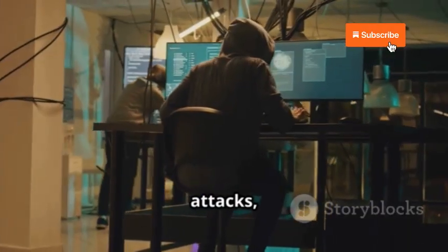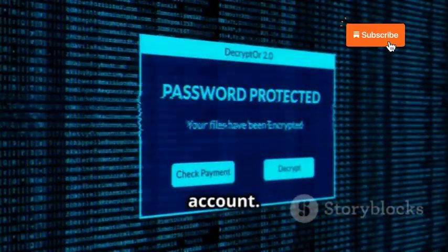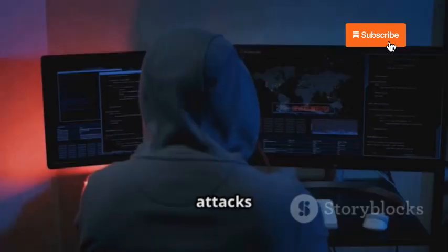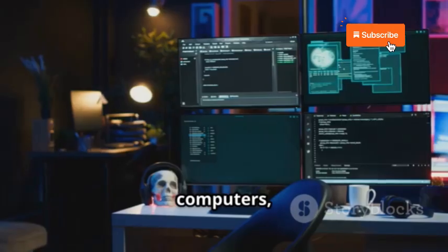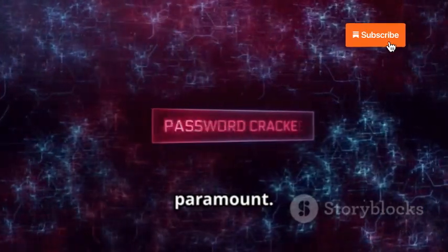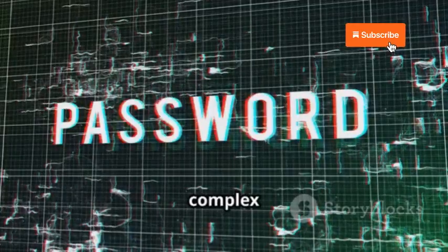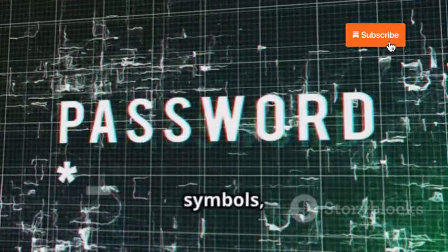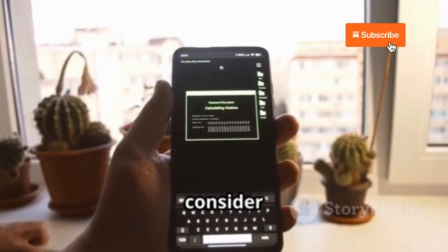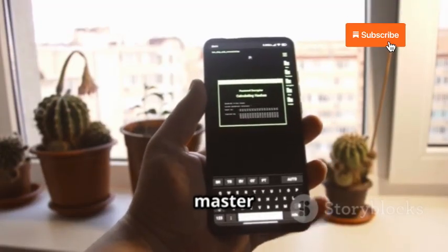Let's talk about brute force attacks — a relentless technique where hackers systematically try every possible password combination until they crack your account. With automated tools and powerful computers, hackers can churn through millions of password combinations per second. Weak passwords like 'password123' or your pet's name can be cracked in seconds, but strong, complex passwords with a mix of upper and lowercase letters, numbers, and symbols can take years or even decades to crack. Consider using a reputable password manager to store all your passwords securely.